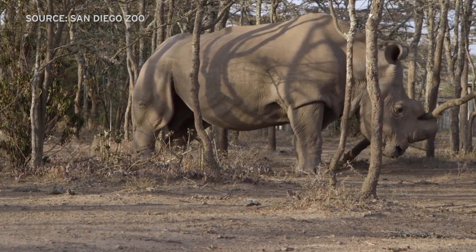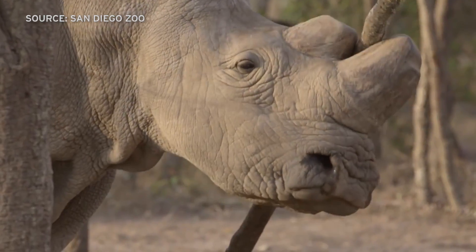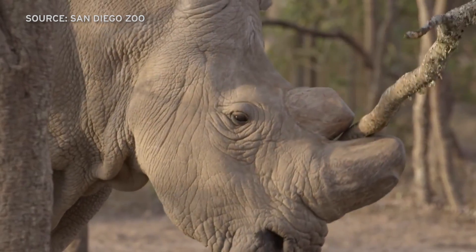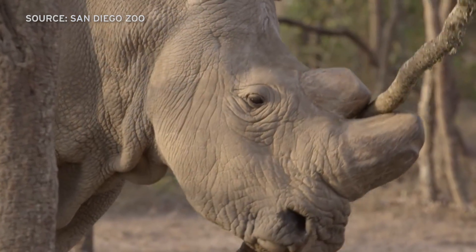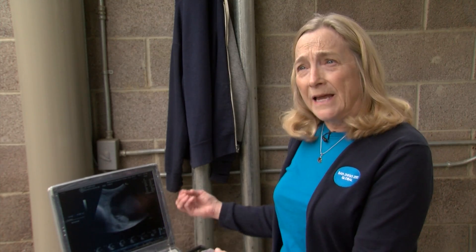Only two northern white rhinos remain on the planet, and neither are capable of breeding. Durant explains the long-term vision: "In the very distant future, when we are able to do embryo transfer and we have a northern white rhino embryo that we can put into a southern white rhino for gestation, we'll be able to follow those same landmarks of growth and development."